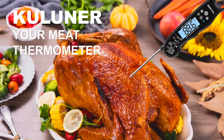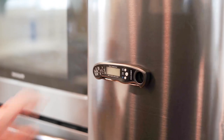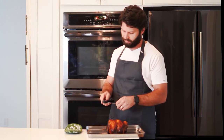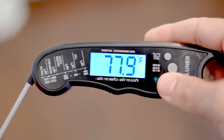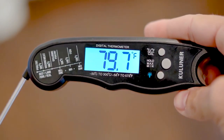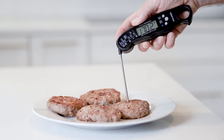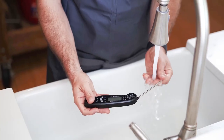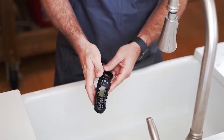If you want to cook meat perfectly every time, you need the Kulanae TP01 Meat Thermometer. This digital thermometer can measure the temperature of any food in 2-3 seconds. It has a large LCD screen and a backlight for easy reading. It also has a magnet and a hook for convenient storage. It is waterproof and durable, and comes with a lifetime warranty. You can get it for only $16.95 on Amazon and become a master chef.